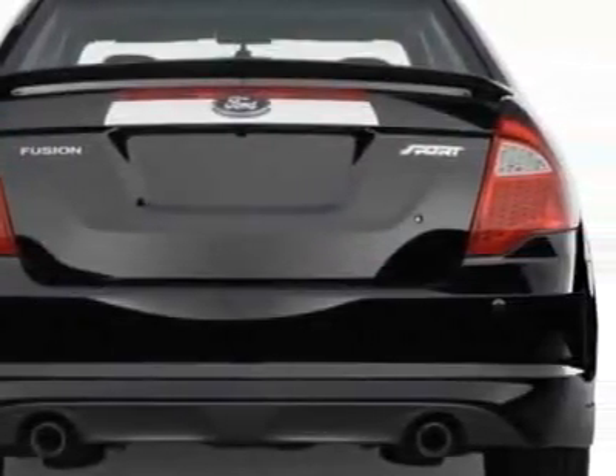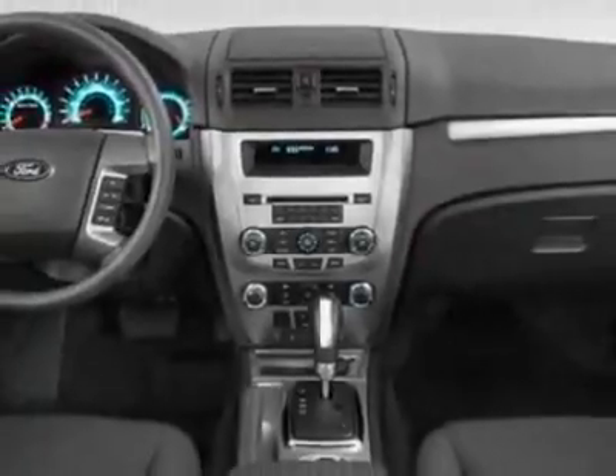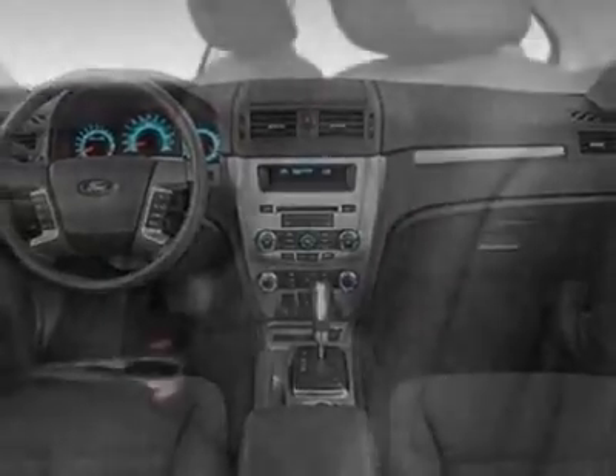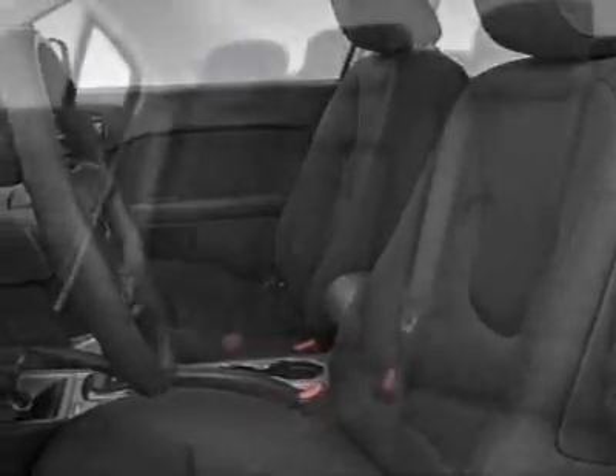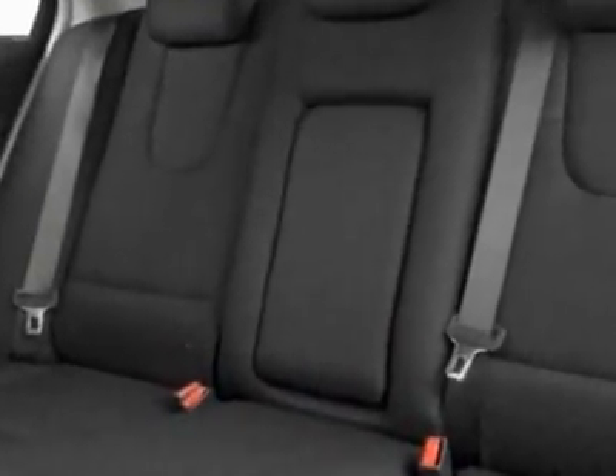Additional options for this vehicle include the front license plate bracket, 200 equipment group order code, California emissions, 6-speed automatic transmission, 2.5L I-4 Duratec engine, charcoal black cloth seat trim, and ingot silver metallic.